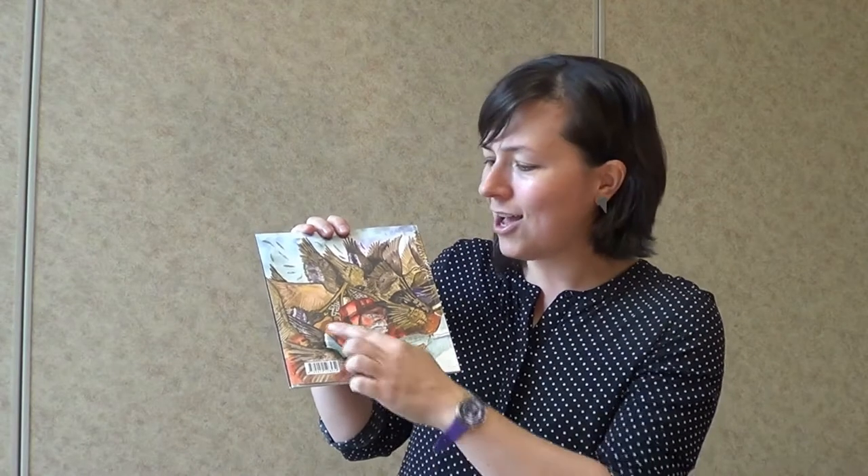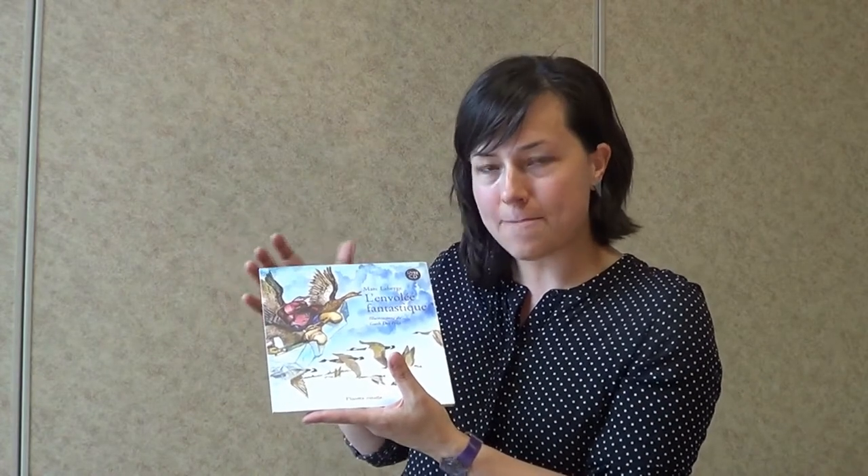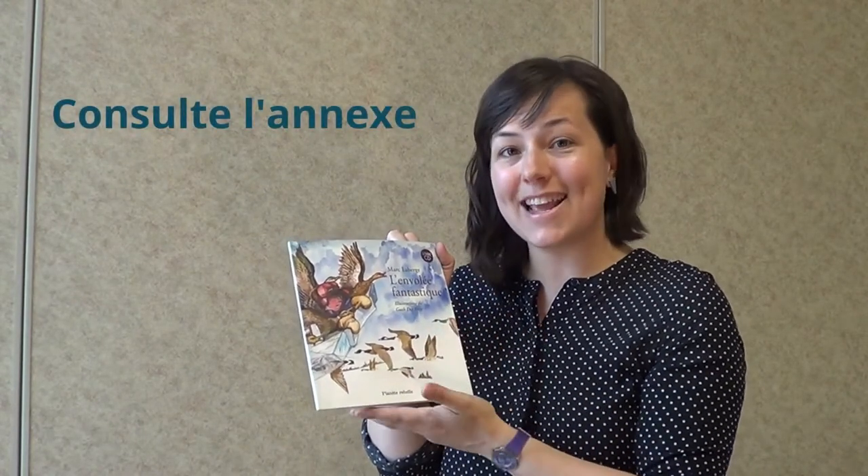Il y a un autre personnage en arrière. Il y a encore plus d'oiseaux. Il y a même aussi le nom de l'illustrateur, la personne qui a dessiné le livre. Ça peut être intéressant ensuite, pour ton activité ludique, d'amener les enfants à dessiner, par exemple, des bernaches ou encore à dessiner un chapeau pour aller chasser dans la forêt.